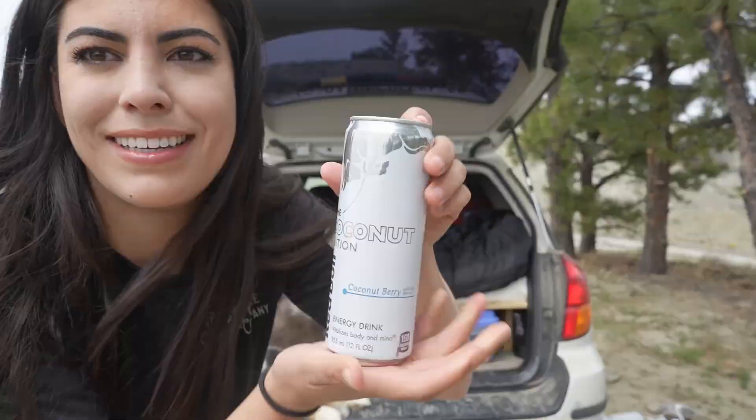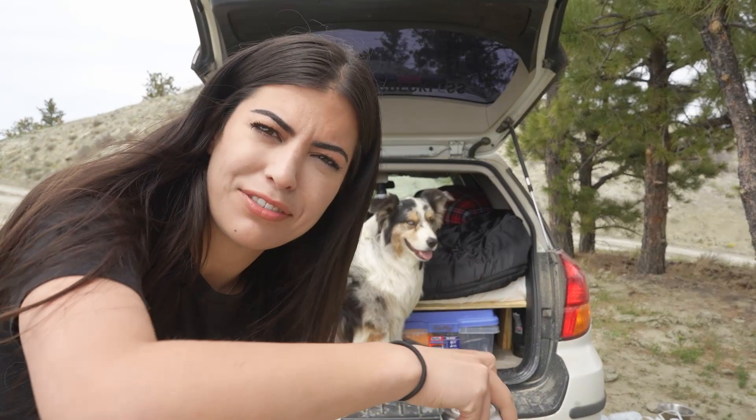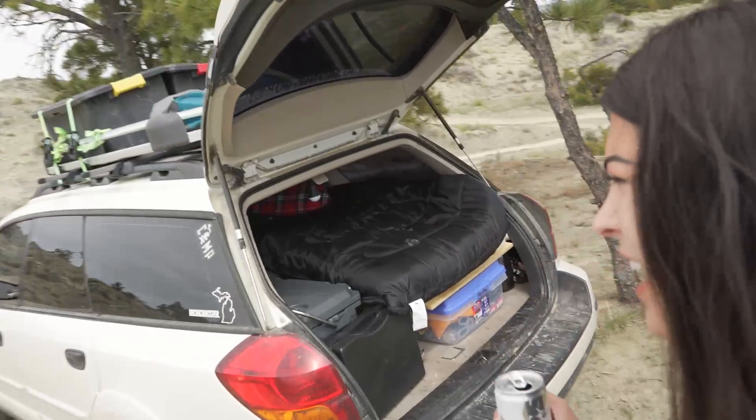I didn't even like Red Bulls until I found this flavor, so this is very exciting for me. Cheers! Car tour video! There's something about car tour videos that I just get real pumped about.